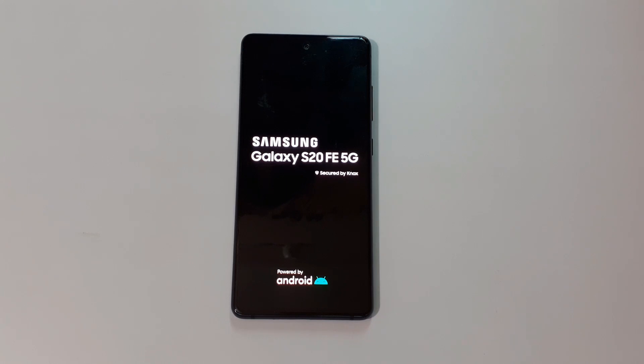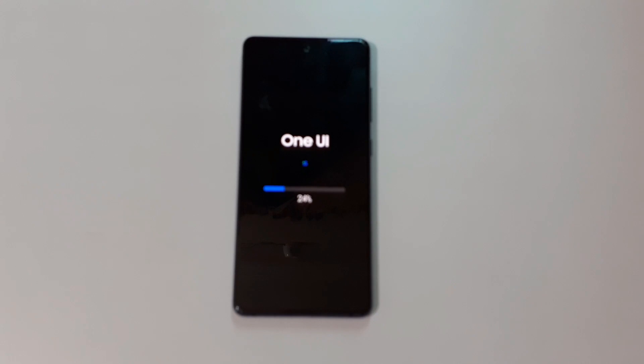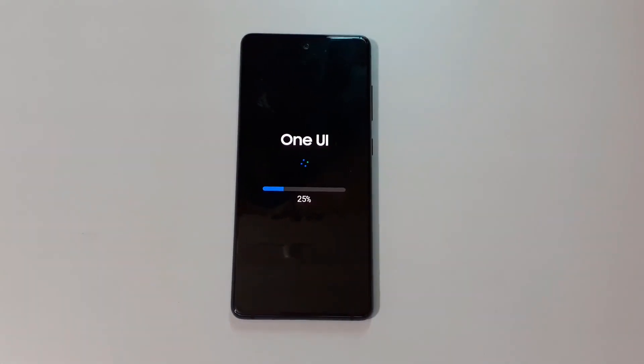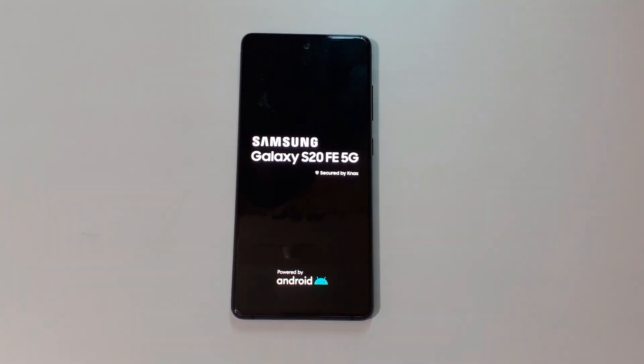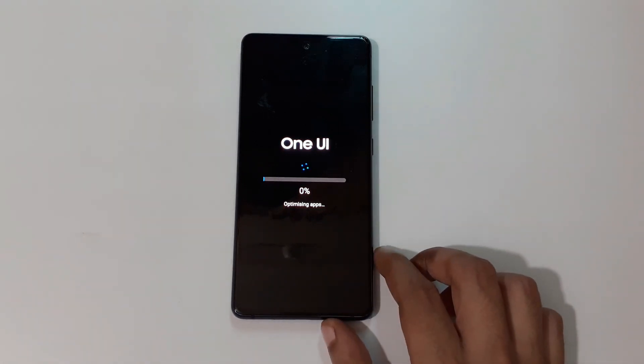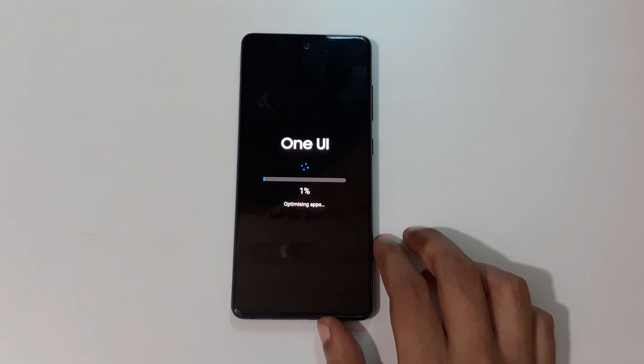You can see the Android system screen. As you can see, One UI is now installing the update. It might take some time. Now you can see One UI is optimizing apps.